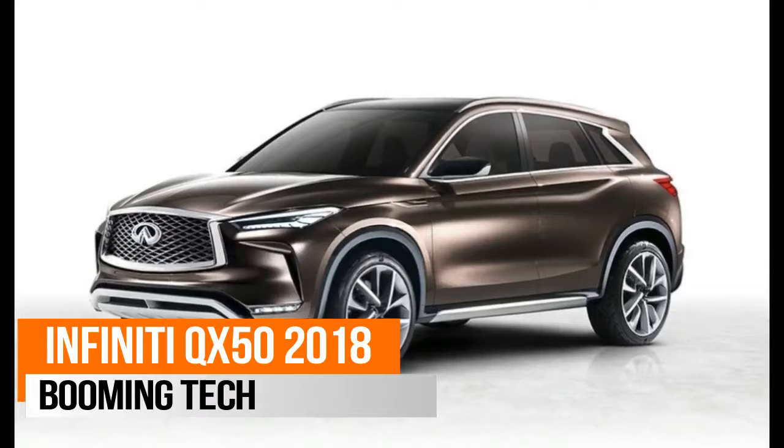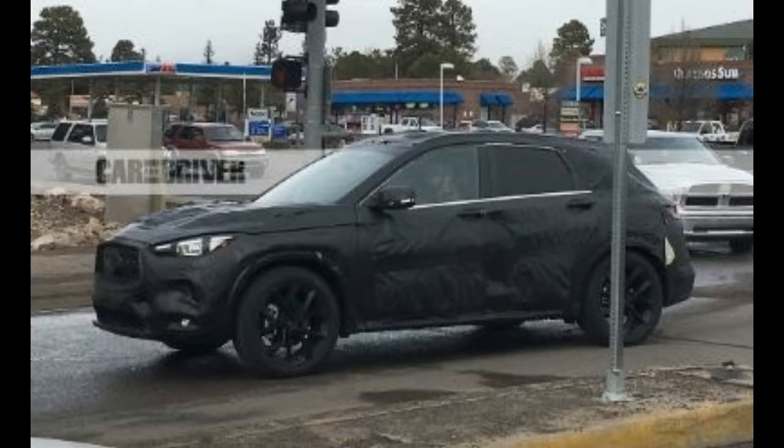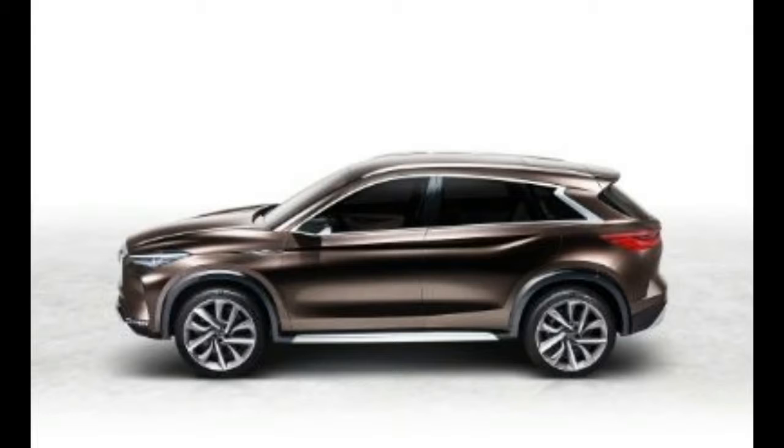What it is: Infiniti's replacement for the aged QX50, the crossover formerly known as the EX35. Why it matters: this is the first production vehicle whose engine will actively vary its compression ratio. With a turbocharger and a variable valve timing system capable of running the Miller cycle, Infiniti says this 268 HP four-cylinder is 27% more efficient than a V6 with equivalent power.